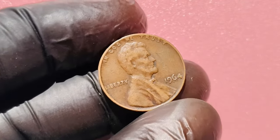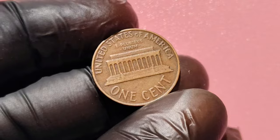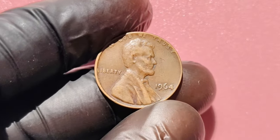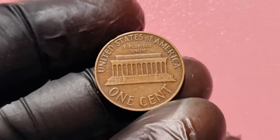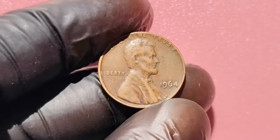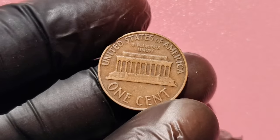How do you spot one of these rare coins in your collection or pocket change? Look carefully at any 1964 coin in your possession. If there's no mint mark under the date, congratulations — you have a Philadelphia minted coin. Next, check the condition. The less wear and tear, the more valuable it could be. If it looks shiny and has sharp details, you might want to consider sending it for grading. Submit your coin to one of the top coin grading services like PCGS or NGC. They'll carefully examine it, assign a grade, and give you a certificate proving its authenticity.